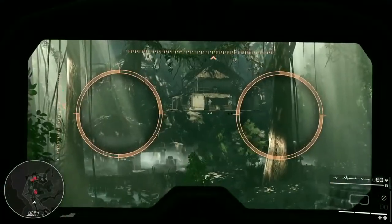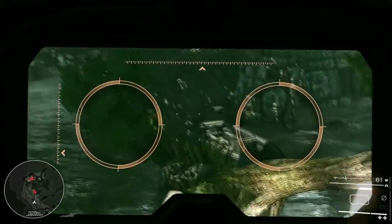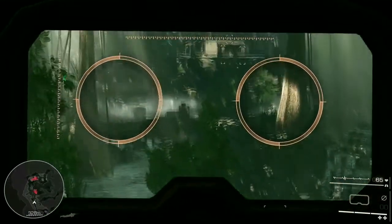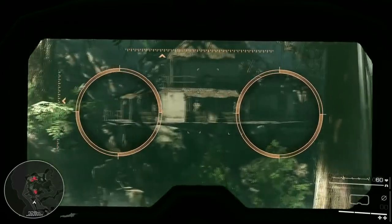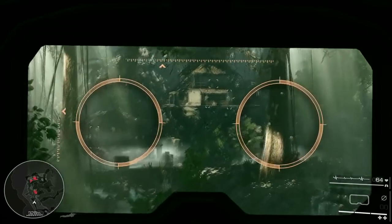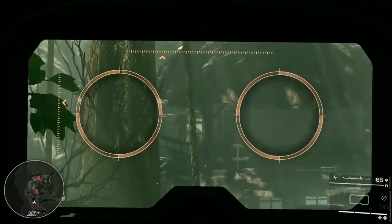Always survey new terrain before going in. Your binoculars provide the best wide-angle magnification solution. They'll give you an idea of enemy positions, their routines, proximity to each other, and let you plan accordingly. Plus, there's always the occasional needle in the haystack.